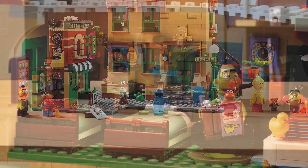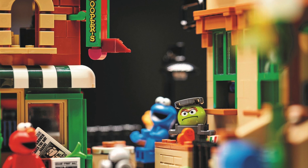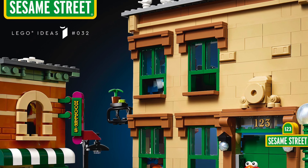Let me know what you think of the LEGO Ideas 123 Sesame Street set in the comments section below. Don't forget to like, comment and subscribe by hitting the circle picture. I'm Si, thanks for watching and I'll see you tomorrow.